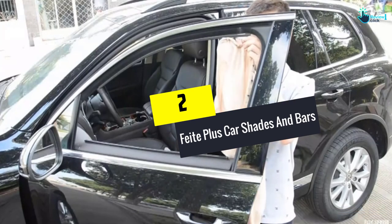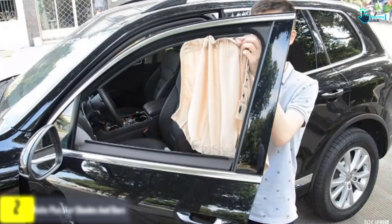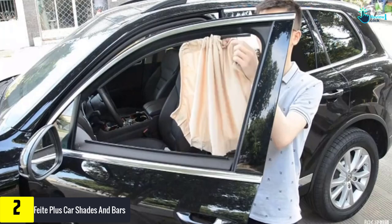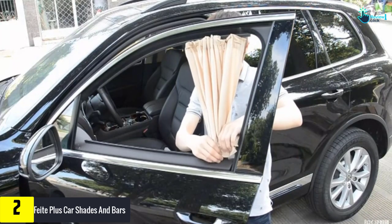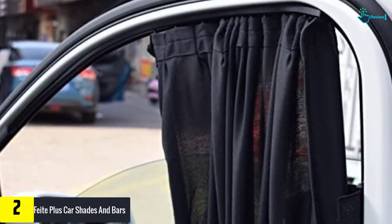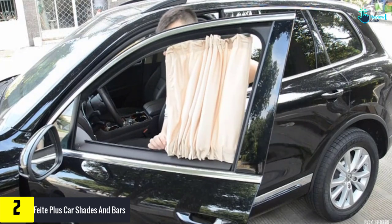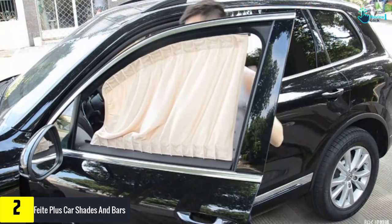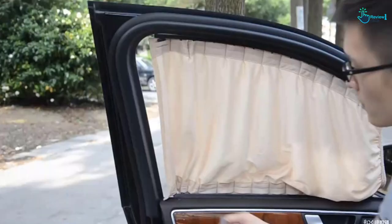At number 2, we have the Fight Plus Car Shades and Bars. Car privacy curtains should be easy to install with just a bar and the curtain. These shades are meant to be as simple as your curtains at home, and you will find that the curtains can cover much of your window because you can set the bar anywhere that you want. The shades will slide across the bar and you can adjust them to let in as much light as you want. You also need to be sure that you have checked how long the bar is so that you know if it will fit into your car.